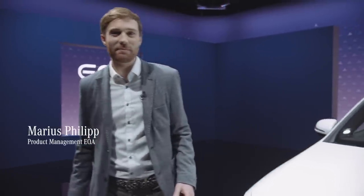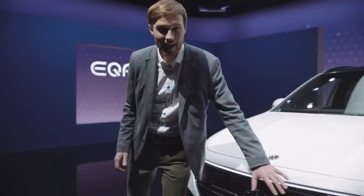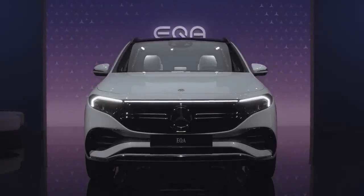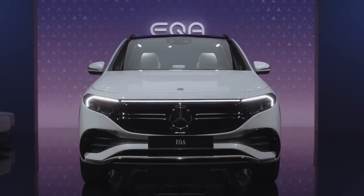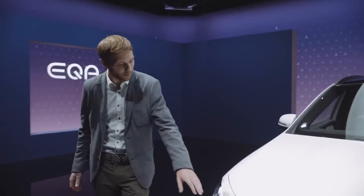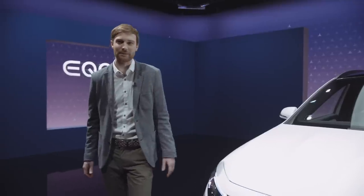Here you can see the EQA equipped as Edition 1. The first eye-catcher is obviously the completely closed black panel grille with the central star. With the connecting lightband at the front and the integrated LED headlamps, we continue the EQ design language. As a special highlight, we integrated the blue stripe into the headlamps.